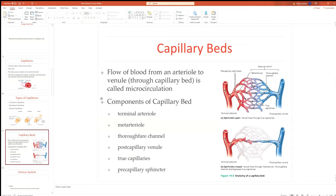Capillary beds are where all the exchange happens — no exchange occurs prior to this point. Each capillary bed is fed by an arteriole called the terminal arteriole. There's also a meta-arteriole and thoroughfare channel, which is a direct link from the terminal arteriole to the postcapillary venule. Precapillary sphincters are smooth muscle bands that control blood flow into the bed; when constricted, blood moves straight through the thoroughfare channel to the postcapillary venule.